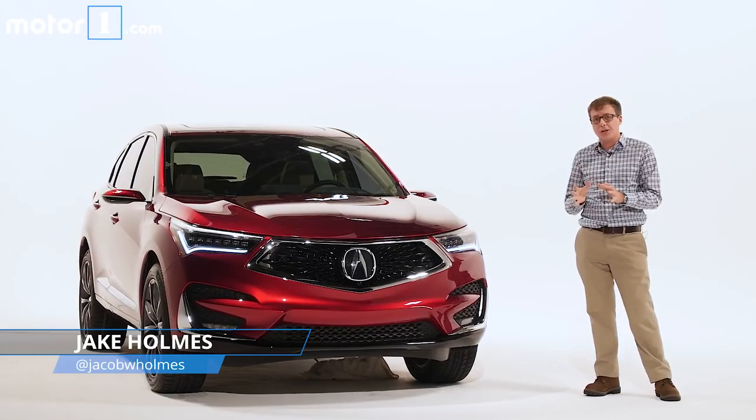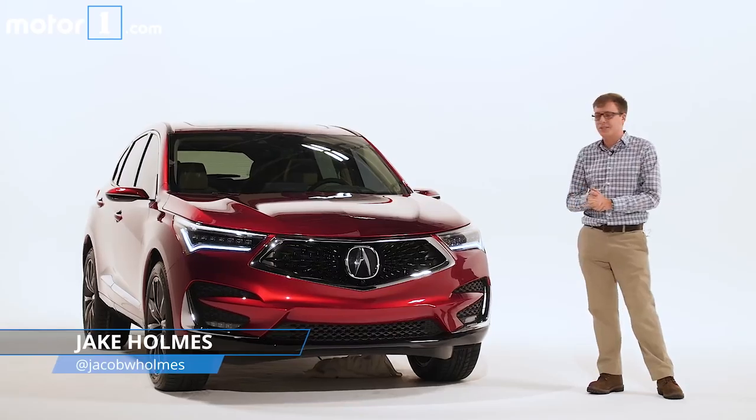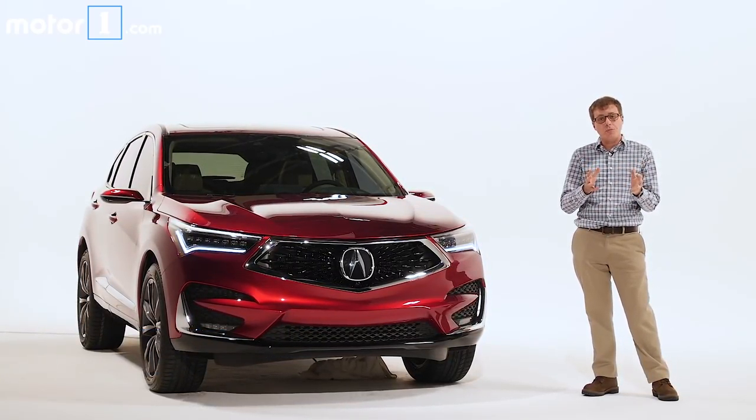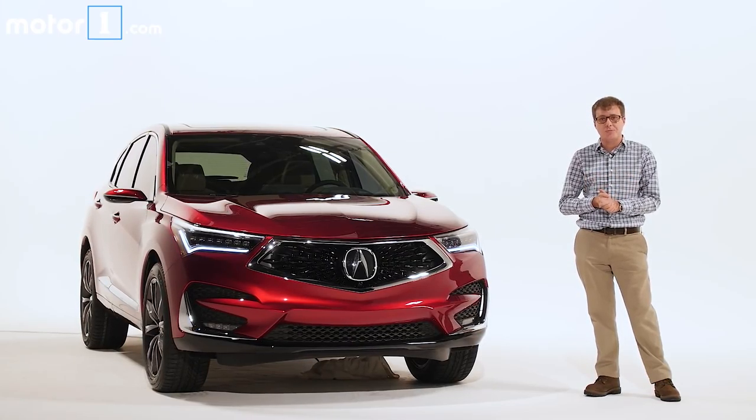Now this one is technically the RDX prototype, but we're expecting that the finished version that we'll see this summer will look pretty similar to this. It's two and a half inches longer than before and a little bit wider, but because it rides on an all-new platform, Acura says it should be lighter than its predecessor.